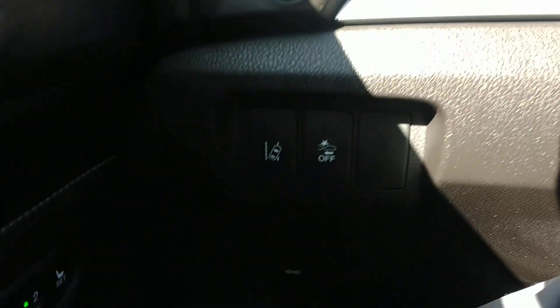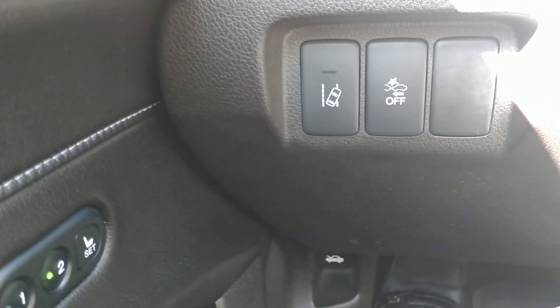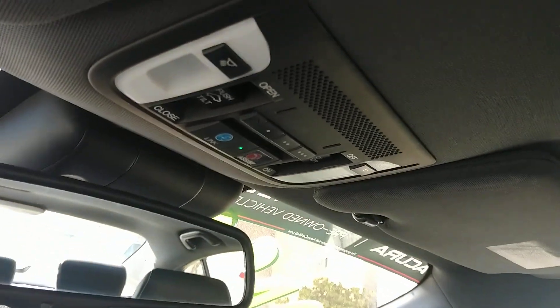Looking to the left you have your road departure warnings as well as your collision mitigation braking system, and memory seats for driver 1 and 2. Up on top you have Acura Link as well as Home Link which you can pair up to 3 garages, and of course the sunroof.